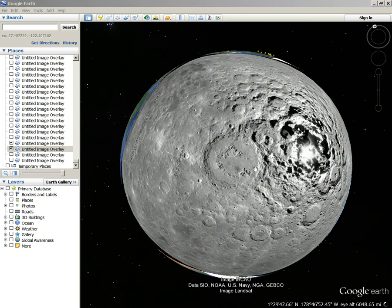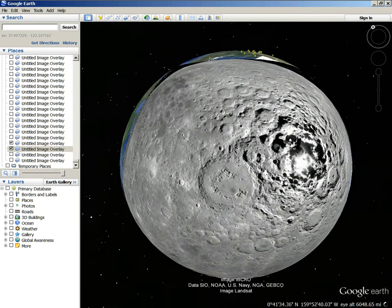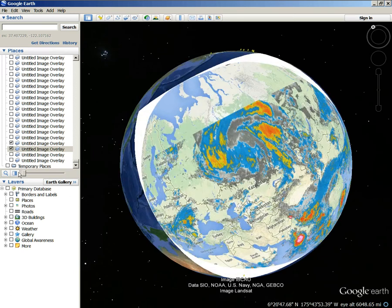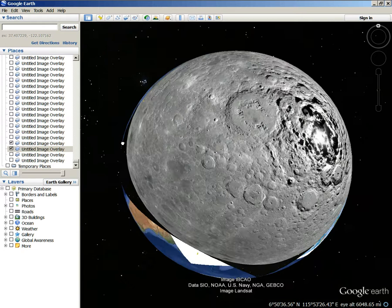Hi everybody, Dave Snyder here. It is the 23rd, 9th of July, 2014. This is a reversed image of the lunar south pole — the south pole of the moon. I've taken this picture, flipped it over, and overlaid it over Asia, the Asian continent.